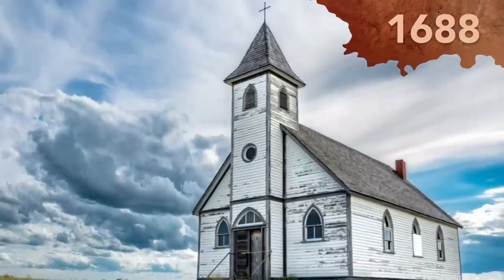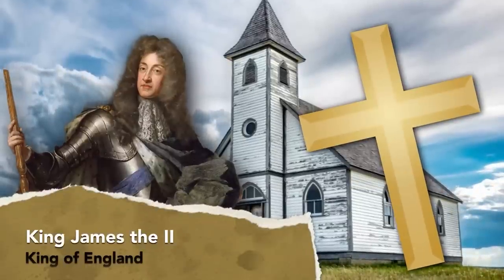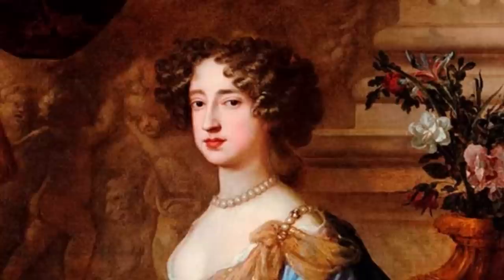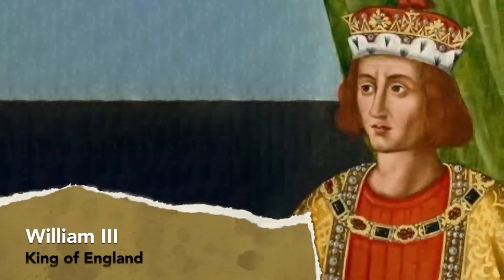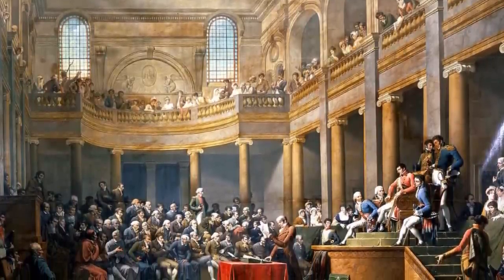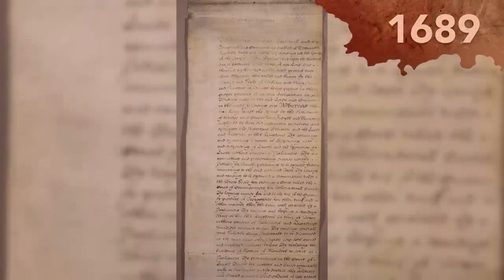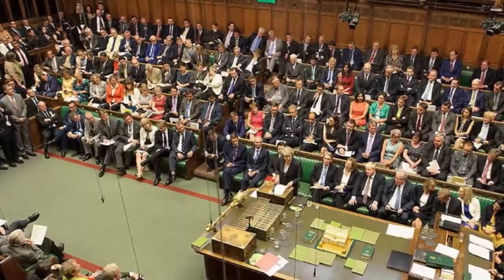Back in 1688, England wanted the country and the monarchy to be Protestant. King James II, a devout Catholic, was the monkey wrench in that plan. The solution was to oust James and install his Protestant daughter Mary and her husband William to rule in his place. This period was called the Glorious Revolution and served as a reminder that parliament really held the checkbook in this relationship. William and Mary endorsed the Bill of Rights in 1689, which ordered the monarchy to be subject to parliament and not the other way around. Things have run that way ever since.